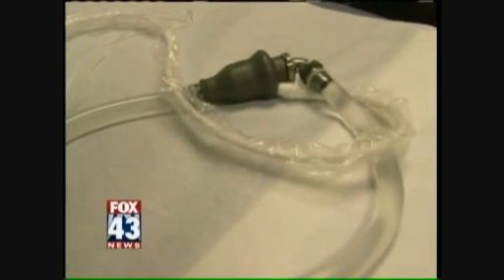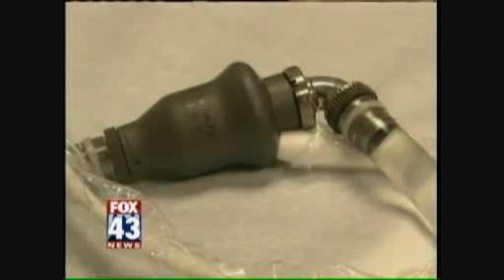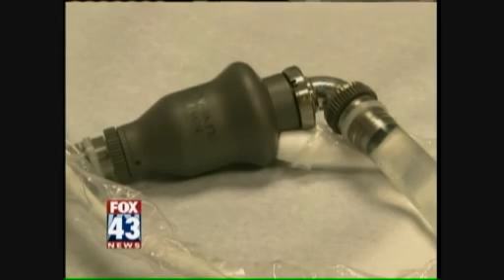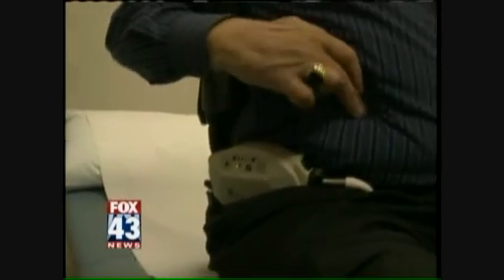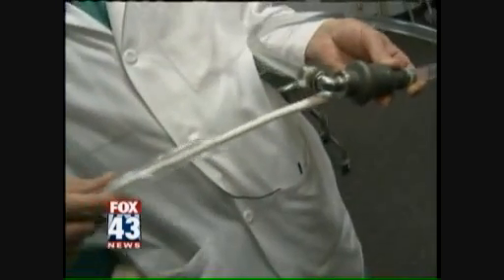The HeartMate 2 doesn't replace the natural function of the heart; instead it works along with the patient's heart to pump blood. It goes in and through my stomach right here and goes over and hooks into the pump. A flexible tube is attached to the pump and is pushed through the patient's skin and connects to a small battery powered controller outside the body.